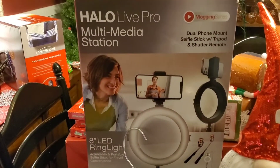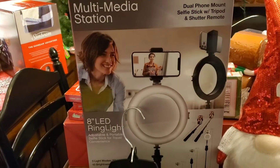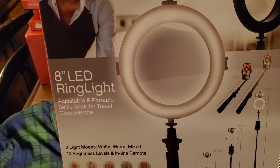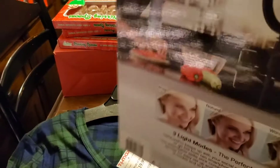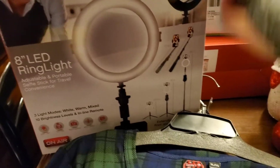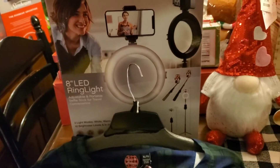So I went ahead and got myself this Halo Live Pro Multimedia Station. I'm not sure if it's going to work exactly perfect, but I figured why the heck not grab it. It's an 8-inch LED ring light and an adjustable portable selfie stick for travel convenience. I don't have a selfie stick, and the ring light that I have is actually quite large, so I thought this one would be really nice for vlogging. I got this at TJ Maxx for $19.99, and my mother-in-law is the one that pointed it out to me. When I go shopping with other people, I spend so much more money — I would have missed that.